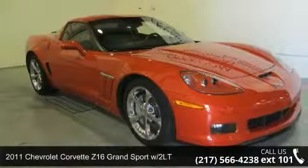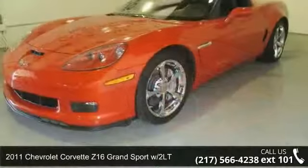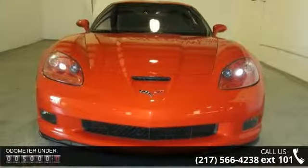Arrive in style with this 2011 Chevrolet Corvette. This may be the set of wheels you've been looking for. This vehicle comes with a reliable 8-cylinder engine, connected to a smooth shifting automatic transmission.